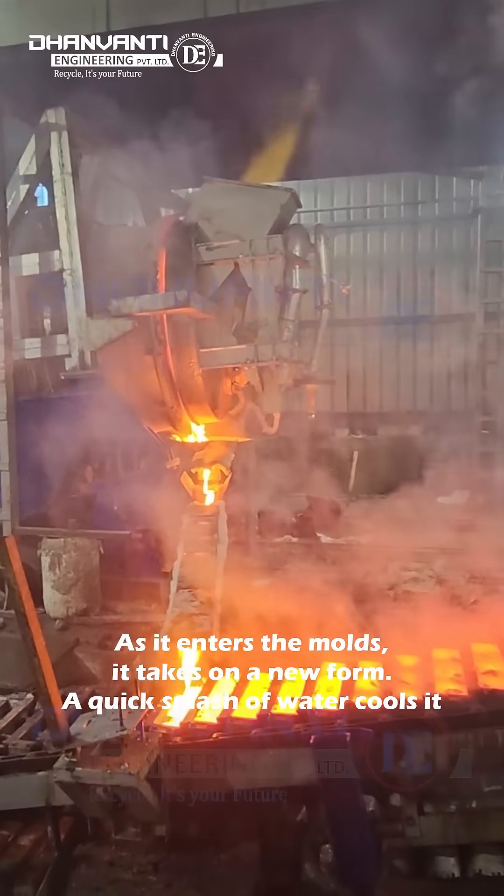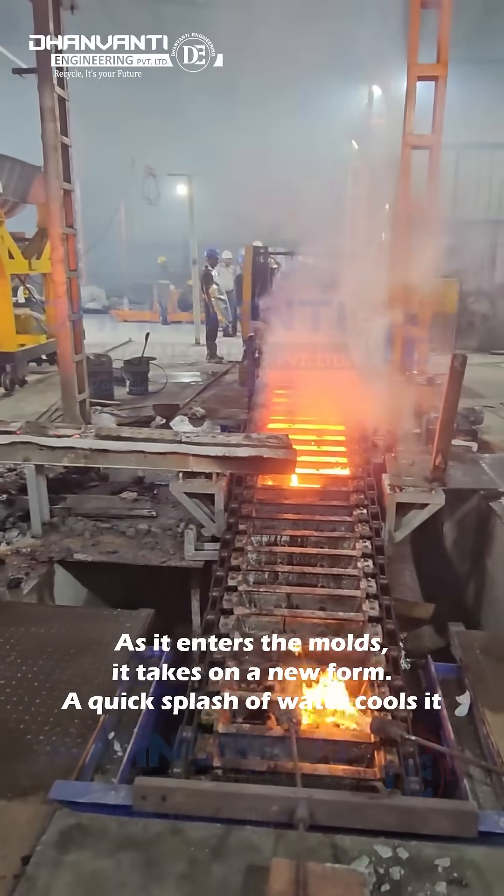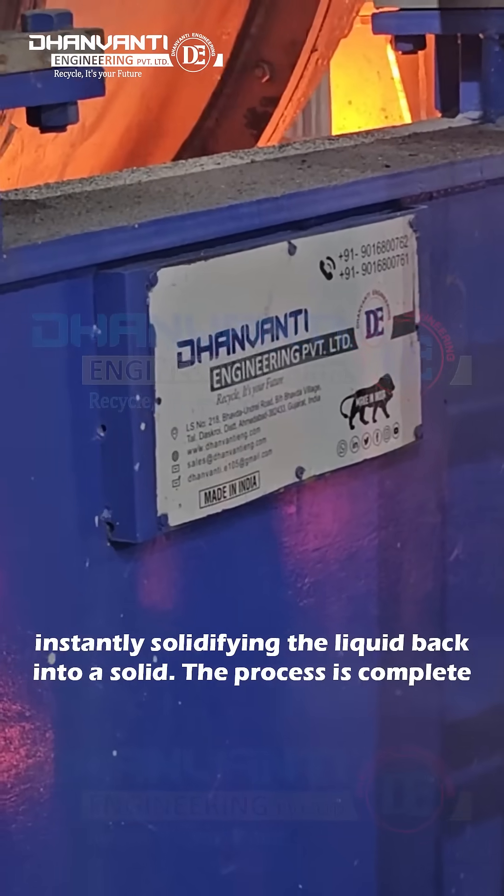As it enters the moulds, it takes on a new form. A quick splash of water cools it, instantly solidifying the liquid back into a solid.